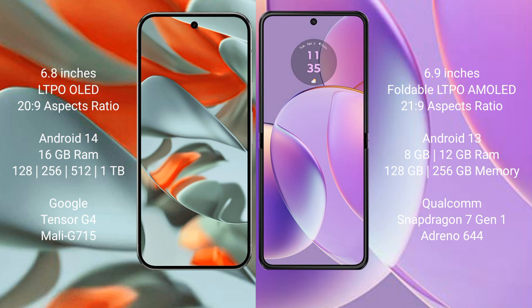The Google Pixel 9 Pro XL runs on the Android 14 operating system, while the Motorola Razr 40 runs on the Android 13 operating system.